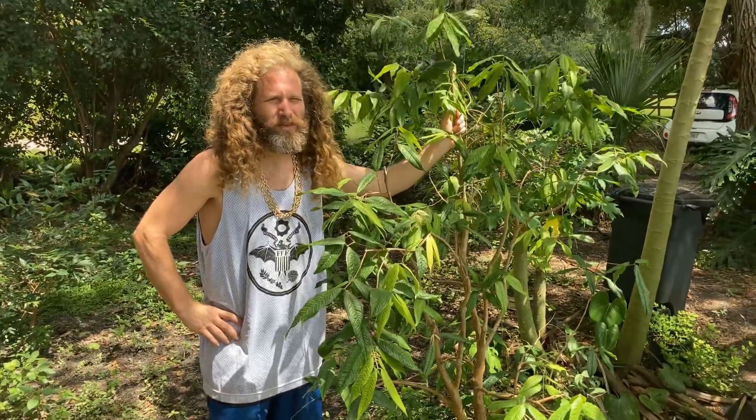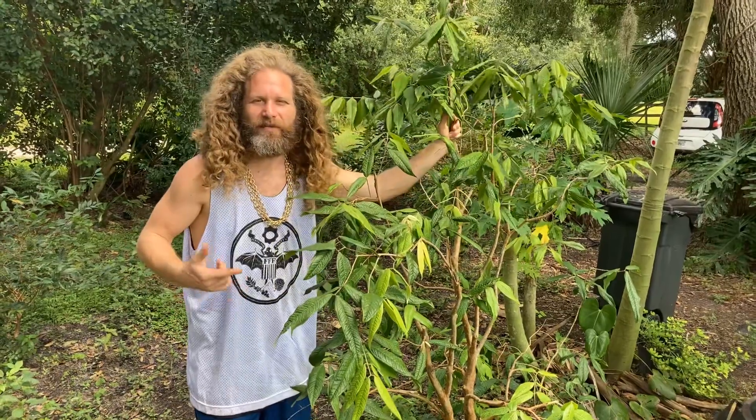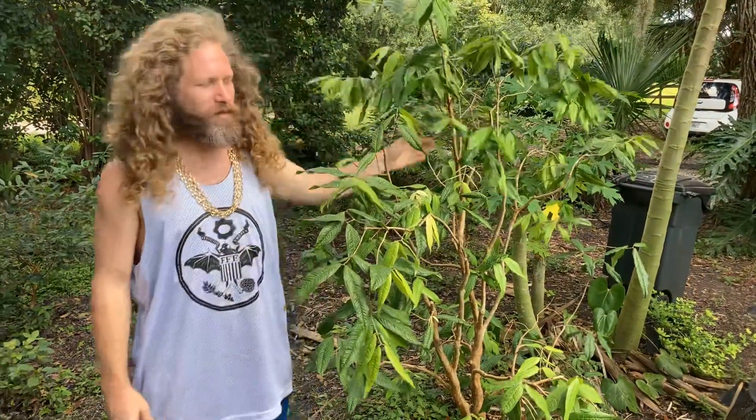Hey, Flying Fox Fruits here with another video about Plinia and Myrciaria areas, the Jaboticaba type trees. This one is about species complexes.